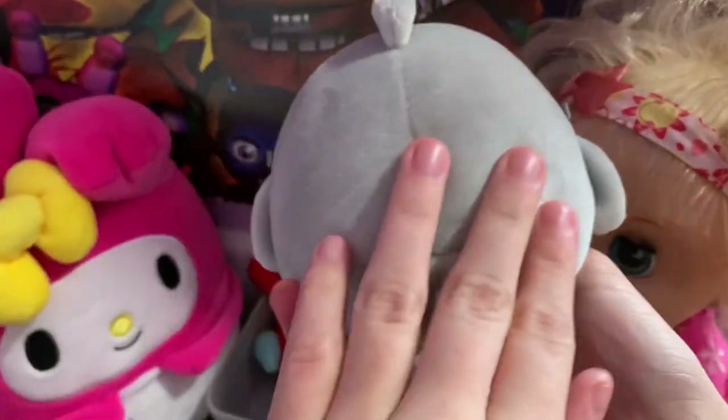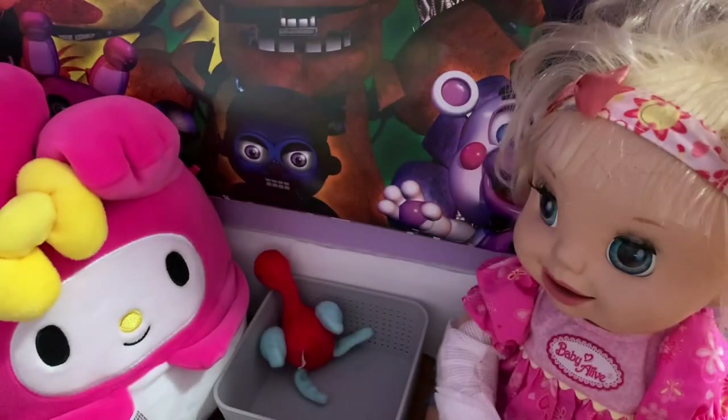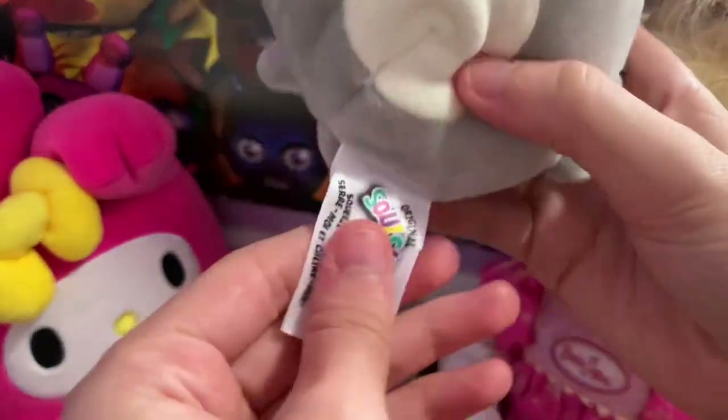Wait — what is this? We found one! It looks like a little shark squishmallow, and it also squeezes! That's so cool — let's get it!